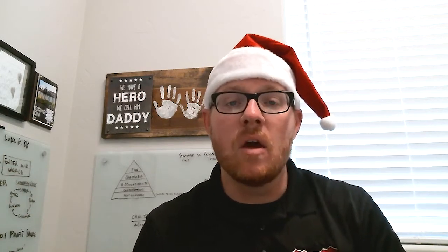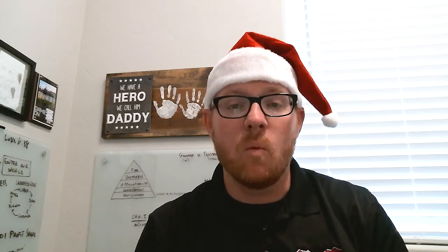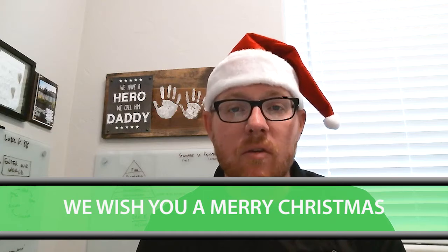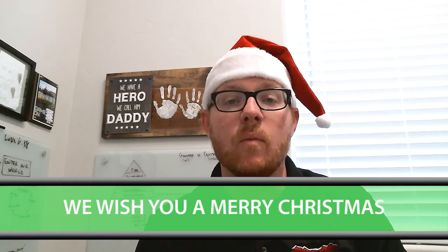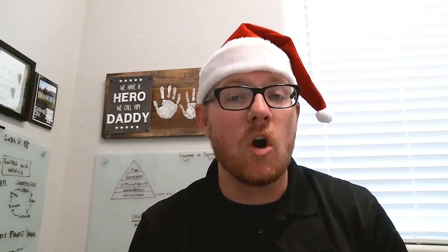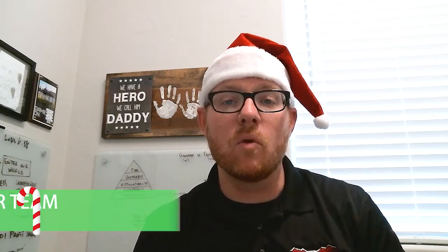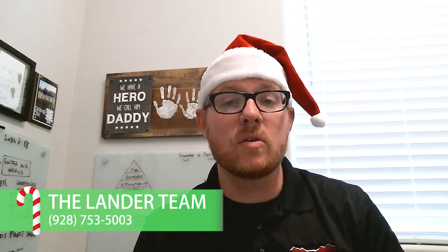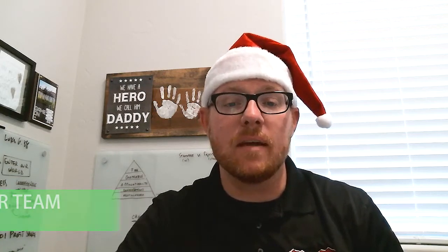Here on the Lander team, we want to wish you a Merry Christmas. We hope that you enjoy time with family and friends and get what you want for Christmas this season. We hope that in 2018 you'll be more than willing to use us to purchase a home or sell your property. Hope you have a great Christmas and a Happy New Year. Thanks again.